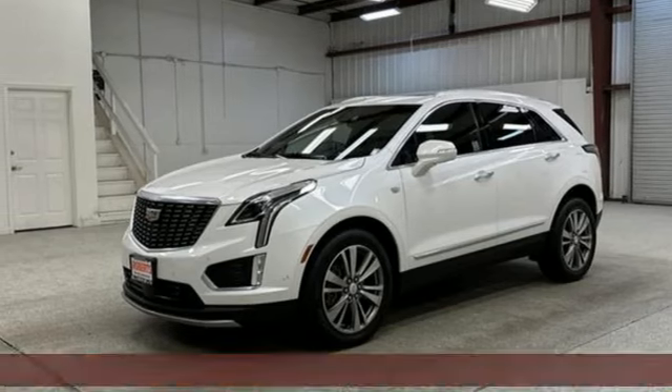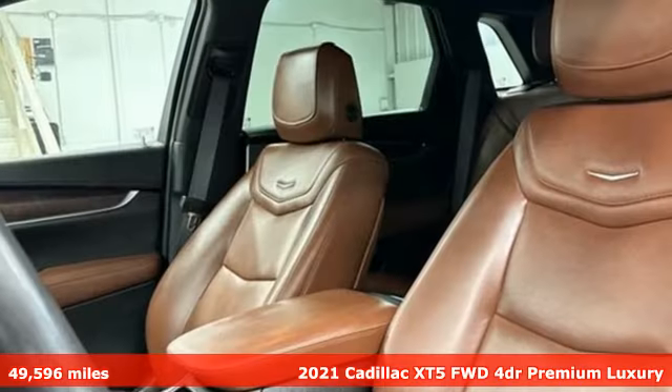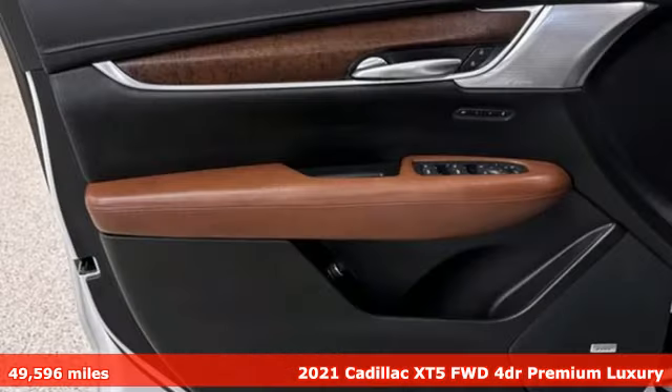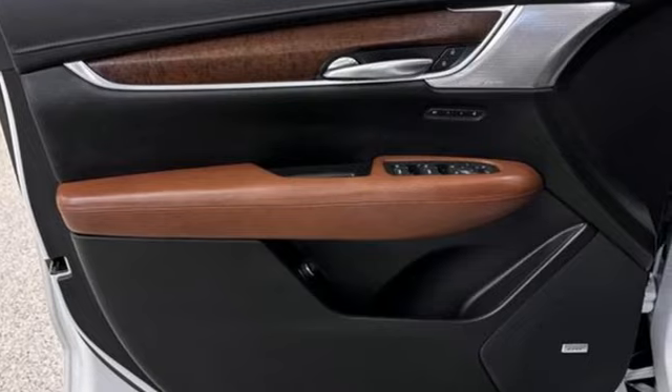Here's a 2021 Cadillac XT5. The only thing better than owning a Cadillac is driving a Cadillac. It's equipped for all your driving needs and wants.